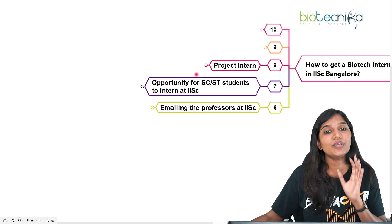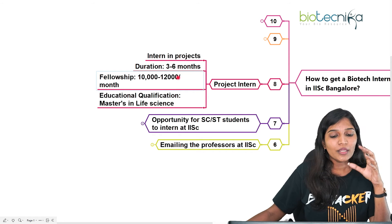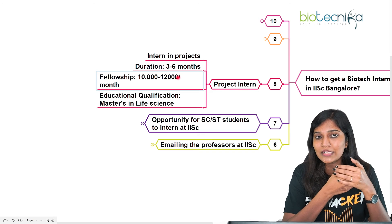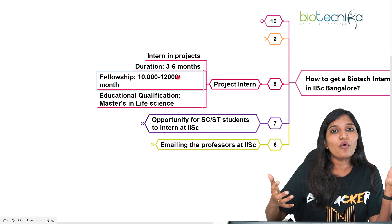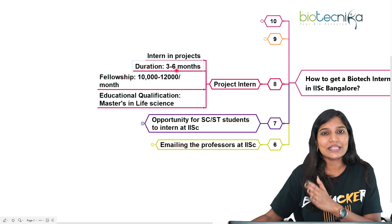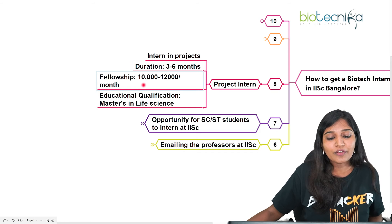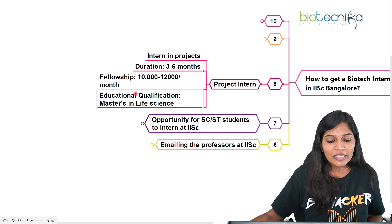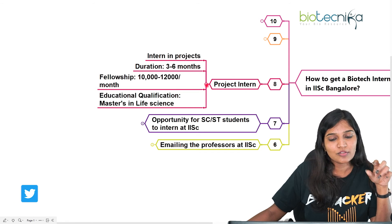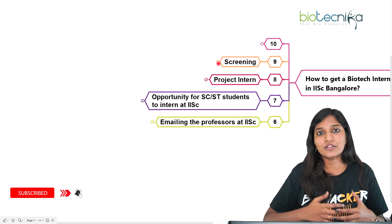To become a project intern, look for project announcements on the Biotechnica website, where IISc internship opportunities are regularly posted with direct official links. The duration is typically three to six months, and you'll work as a project intern or research assistant. The fellowship is ₹10,000 to ₹12,000 per month. You need a master's degree in any life science. Positions are announced when a project is available.